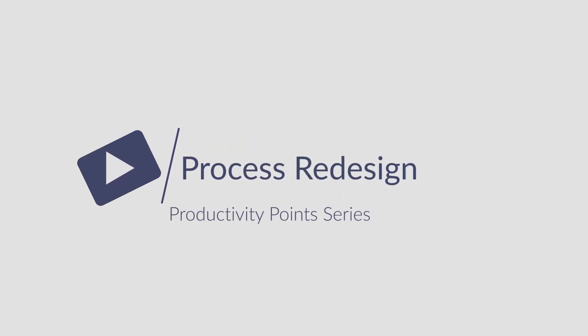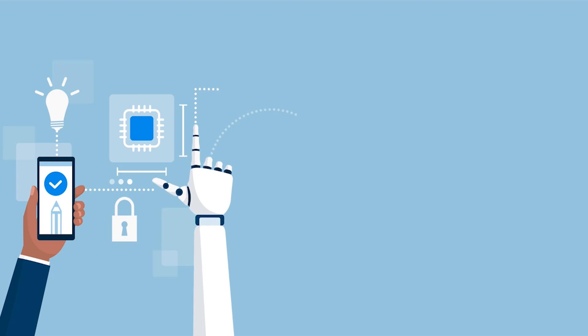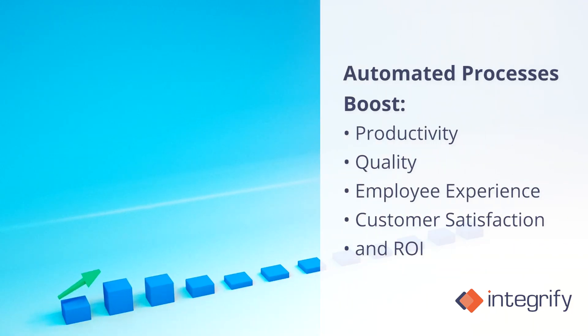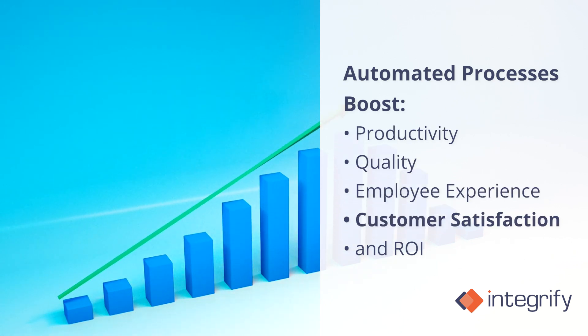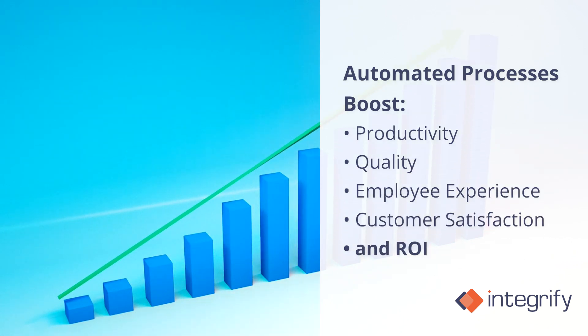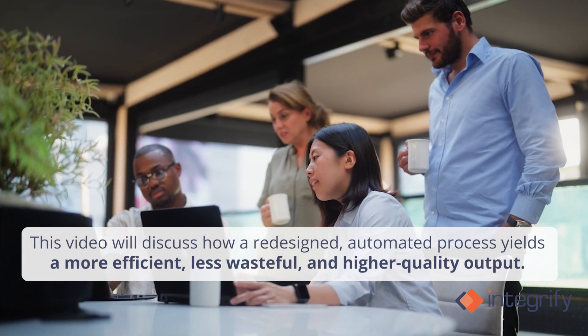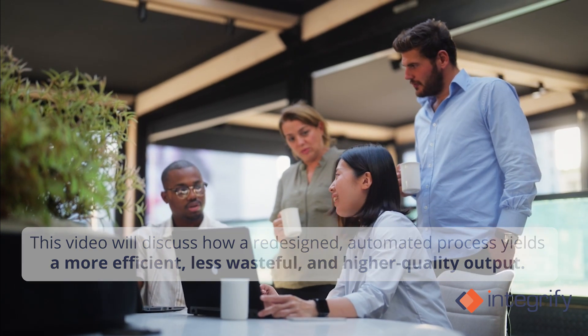Process redesign. Improving old processes often means creating an automated business process. Automated processes boost productivity, quality, employee experience, customer satisfaction, and ROI. This video will discuss how a redesigned automated process yields a more efficient, less wasteful, and higher quality output.